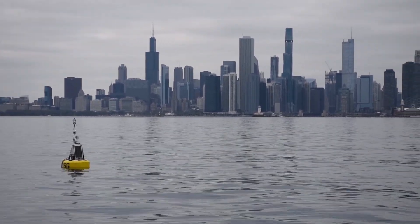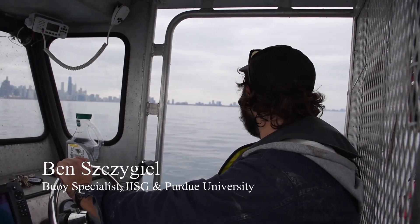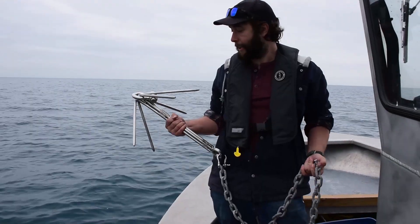We at Illinois Indiana Sea Grant have been running two weather buoys that have been out on the water for a while now — one in Michigan City and one in Wilmette. Today we're launching a third one that will be east of Navy Pier, about 1.2 miles.